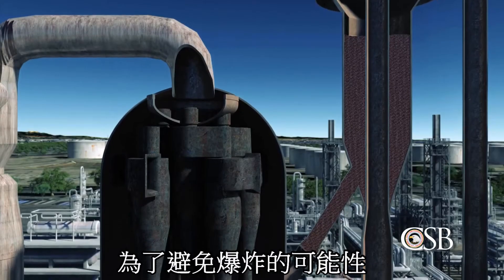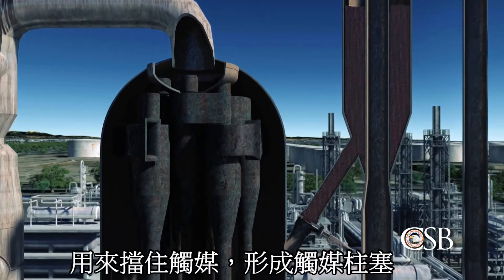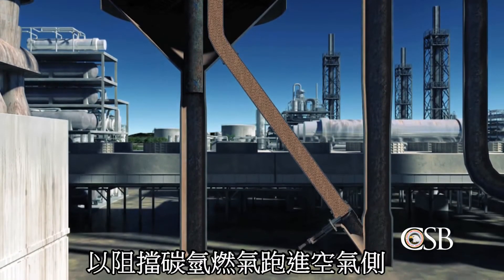It is critical that the flammable hydrocarbons in the reactor do not flow into the air side of the FCC unit, as this could create an explosive atmosphere. To avoid this hazard, the two slide valves connecting the reactor and regenerator are used to maintain a catalyst barrier between the pieces of equipment.